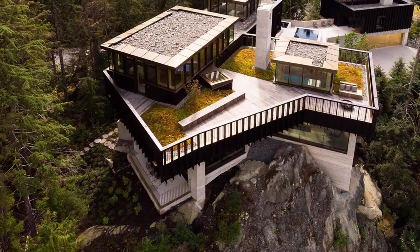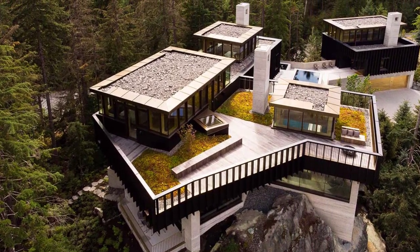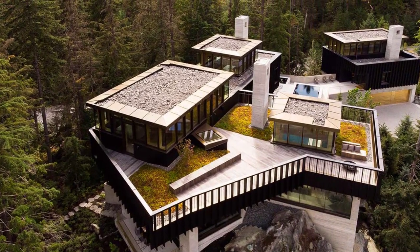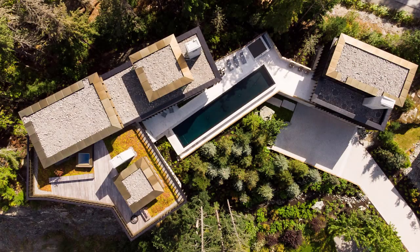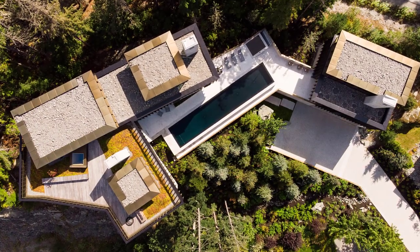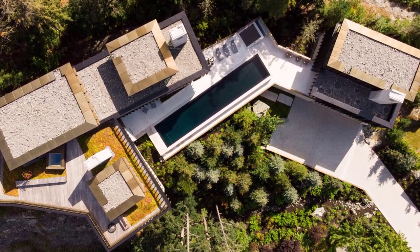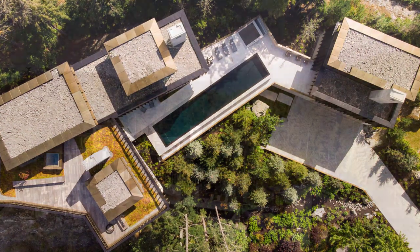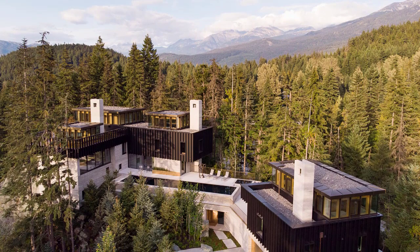The design concept was based around the idea of creating harmony between contradictory characteristics, such as light and dark, and openness and enclosure. By combining this concept with the particular topography of the site, the architects were able to develop a complex internal layout organized over four stories.